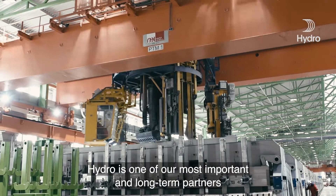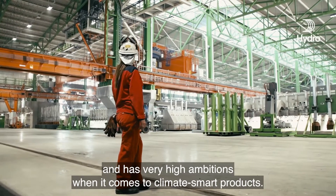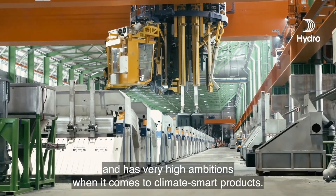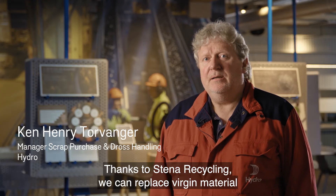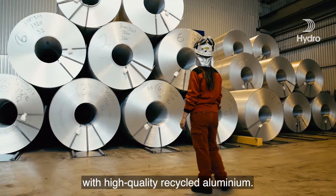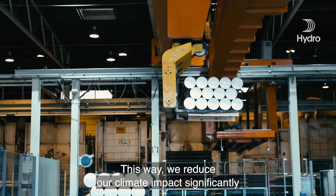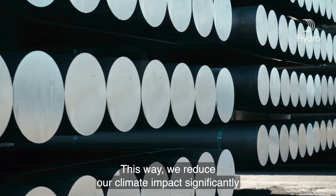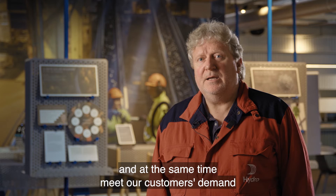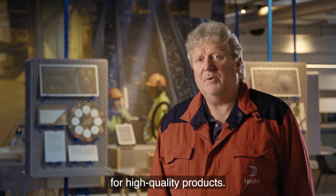Hydro is one of our most important and long-term partners and have very high ambitions when it comes to climate smart products. Thanks to Stena Recycling, we can replace virgin material with high quality recycled aluminium. This way, we reduce our climate impact significantly and at the same time meet our customers' demand for high quality products.